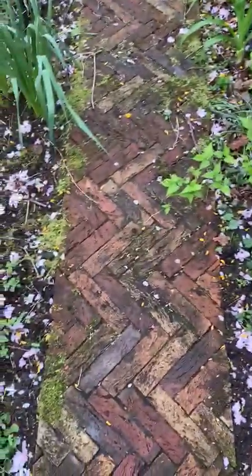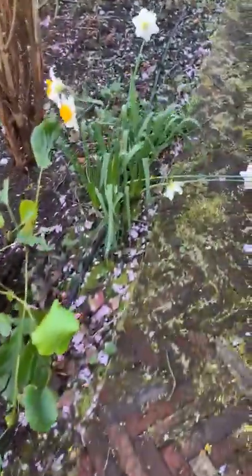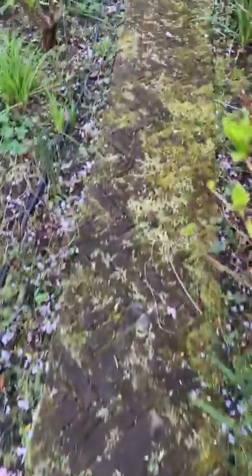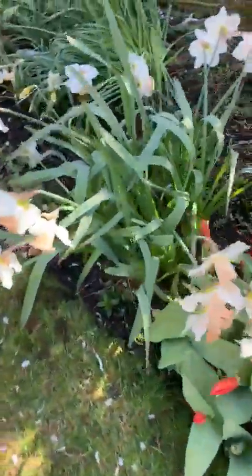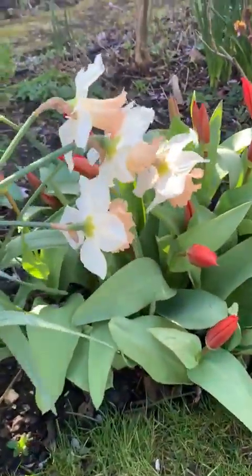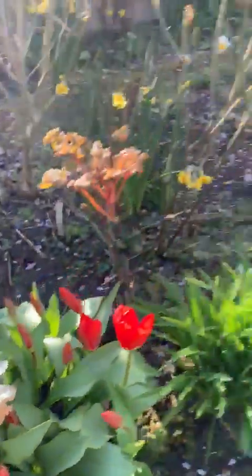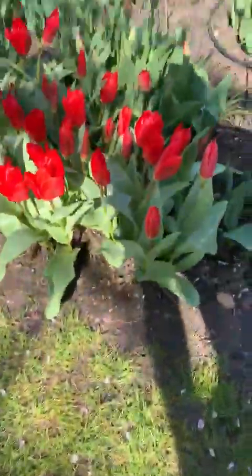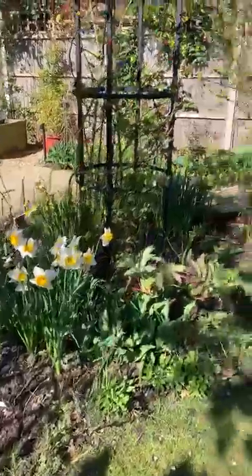The filthy windows need to be washed. This little beauty is a herringbone brick path, and I love it all covered in moss. Now, these are some of my favourite daffodils — I think they're called British Gamble, which is a weird name for a daffodil, but hey, I didn't name them. And these are the first tulips to come up. I think they're called Red Emperor or something. I'm not very good with names — I probably just make it up. But I like lots and lots of colour.